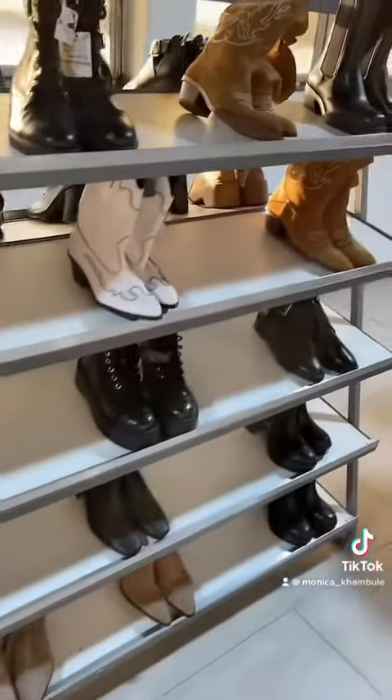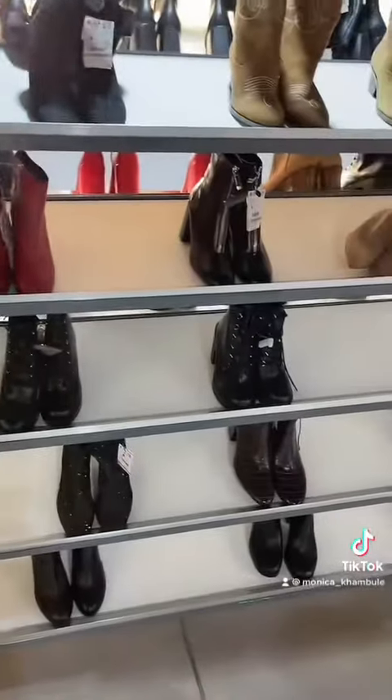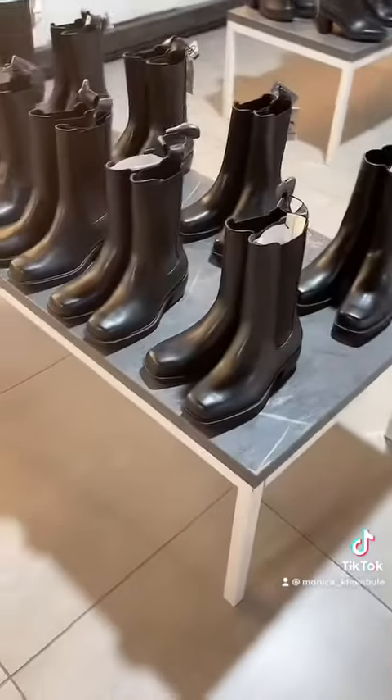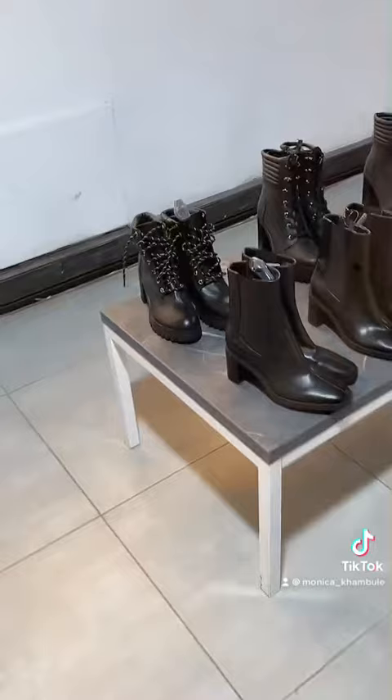They have different colors like I said — they do have white, they have brown, they have black, and red as you can see. So don't say Monica never did anything for you, because I'm here plugging you guys. Most of these are from your favorite stores like Bershka, Pull&Bear, and Zara.